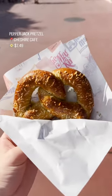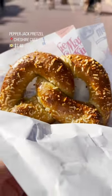And finally, you can quote me now, this is the best pretzel in all of Magic Kingdom. It's the Pepper Jack Pretzel.